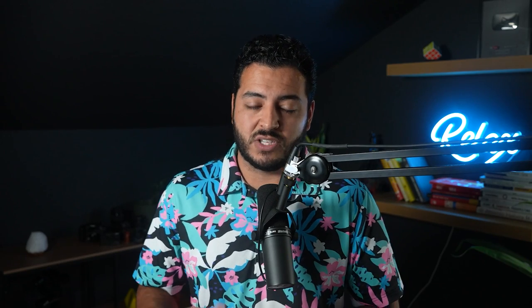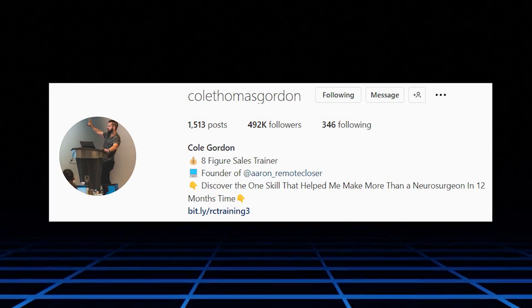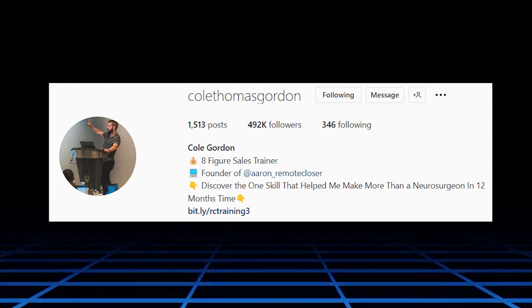Here's another example of how this works. On screen right now you're seeing Cole Thomas Gordon, my business partner. This is his Instagram — he has just under 500,000 followers. As you can probably imagine, he has hundreds of people not only clicking the link in his bio, which gets filtered over to an appointment setter, but he also gets dozens if not hundreds of people on a daily basis sending messages asking how they could work with him for his multiple offers. Cole is running a multiple eight-figure business — he doesn't want to message people back on Instagram, and he just physically doesn't have the time. So that's where we have multiple appointment setters.